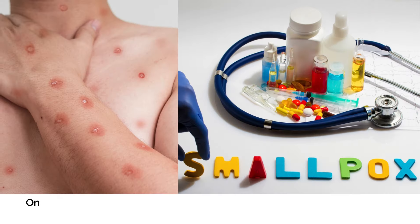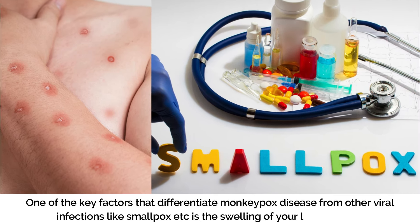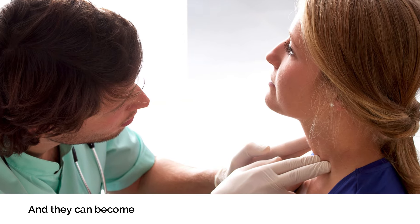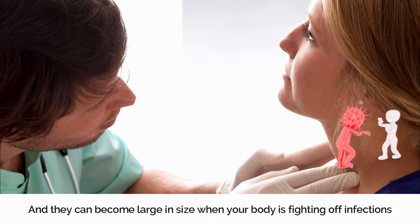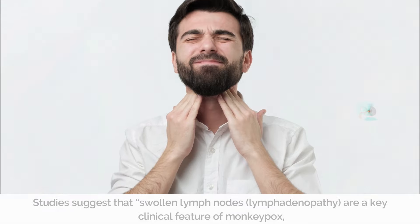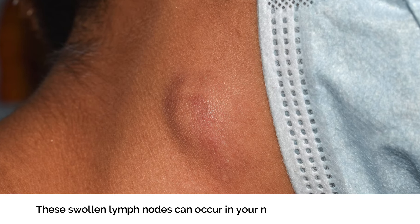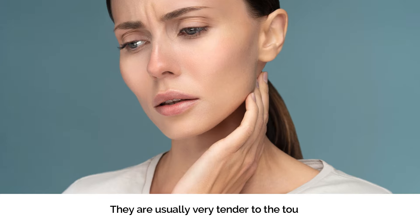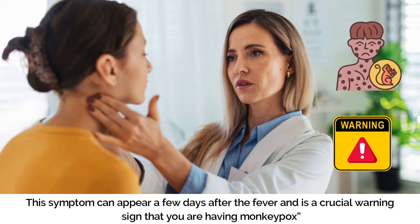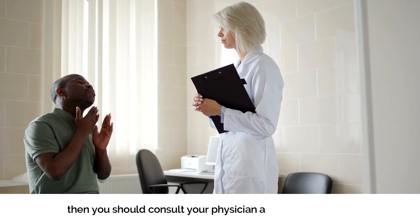Number four: Swollen Lymph Nodes. One of the key factors that differentiate monkeypox from other viral infections like smallpox is the swelling of lymph nodes. Lymph nodes are an essential part of your body's immune system and can become enlarged when your body is fighting off infections. Studies suggest that swollen lymph nodes — lymphadenopathy — are a key clinical feature of monkeypox. These swollen lymph nodes can occur in your neck, underarms, or groin, and are usually very tender to the touch. This symptom can appear a few days after the fever and is a crucial warning sign. If you experience this alongside the other symptoms, consult your physician as soon as possible.